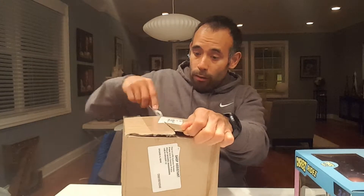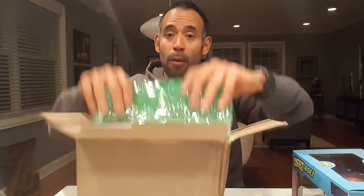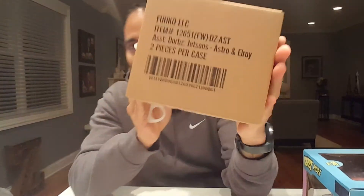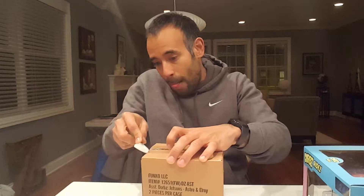I thought I knew for sure last time I got a box from them, but it wasn't the Jetsons — I actually thought it was a different figure that I wanted. So this one I'm 99.99999% sure is going to be my Jetsons. Let's get into the Funko green bubble wrap, as I call it, and the box inside of the box. We have a two-piece item: Astro and Elroy!